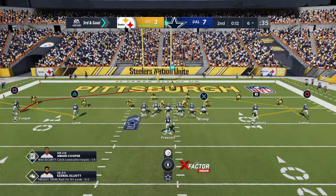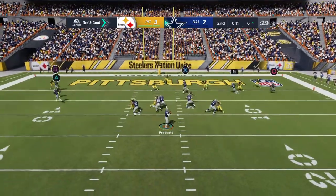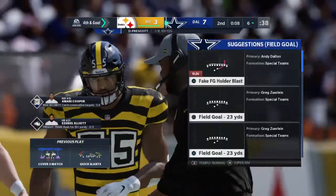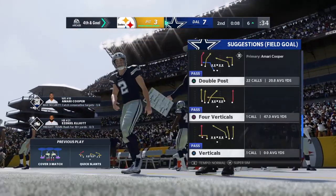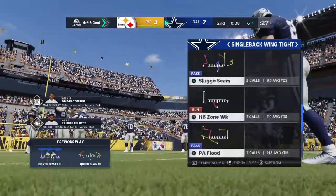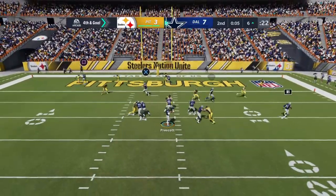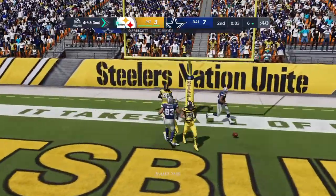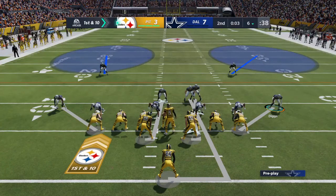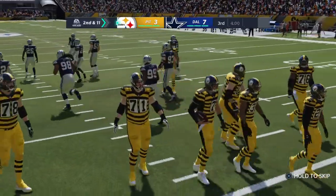Third down brings up third and goal. To the air again — Prescott. The Steelers defense locked in, forcing an upcoming fourth down. Intended for Ezekiel Elliott, incomplete. Fourth and goal. The offense stays out there — a big challenge from this far back, but they're going for it. That winds up incomplete. They can't hook up on the fourth down pass attempt and the Steelers defense comes up with a stop.